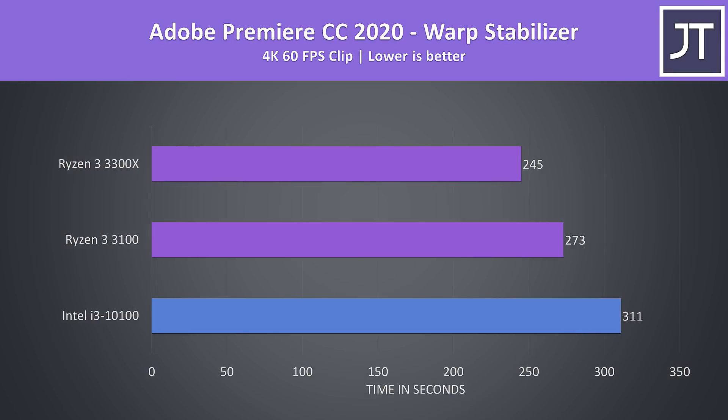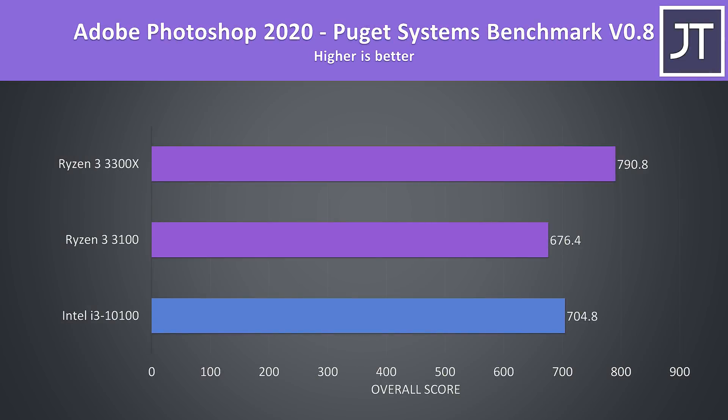I've also tested the warp stabilizer effect in Adobe Premiere, which is a less-threaded workload used to smooth out a video clip. I thought the better single core performance of the i3 would help it, but it was still taking the longest to complete the task. In the Puget Systems Photoshop benchmark, which can take advantage of single core performance, the i3-10100 reached a 4% higher score than the 3100, though it couldn't beat the 3300X, which scored 12% higher.